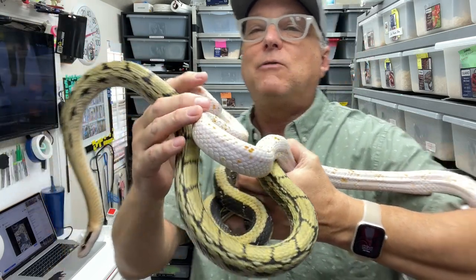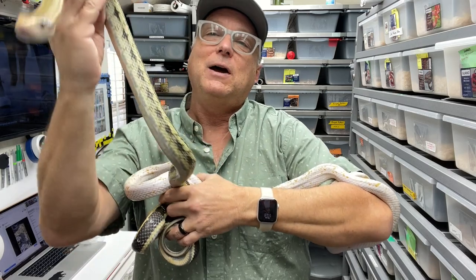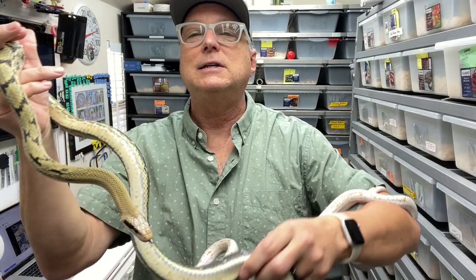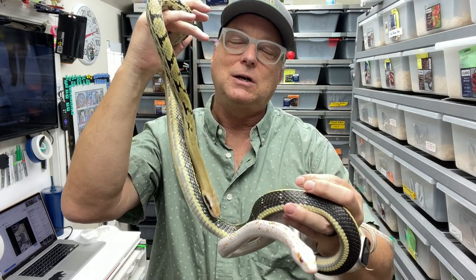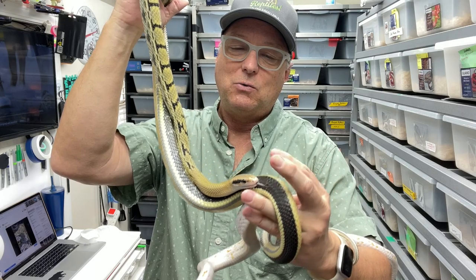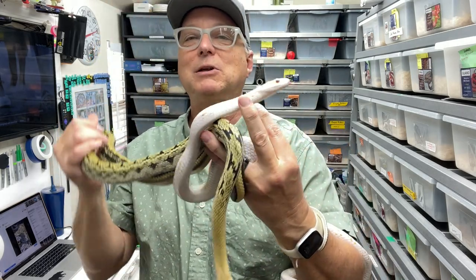Part of what's exciting about this is this female here is a Chinese beauty, and this is a male. This female is het for the hypo or albino gene and possible het for calico. When she breeds with him, it'll be interesting to see what those babies look like.